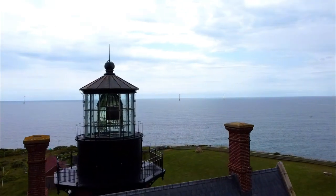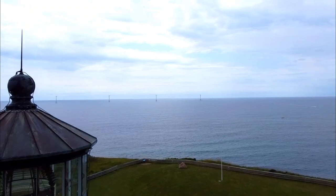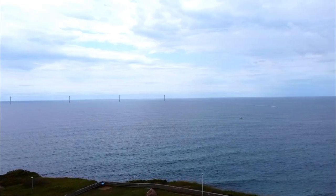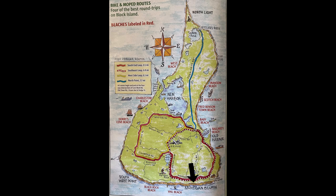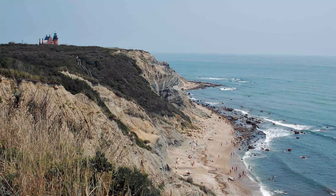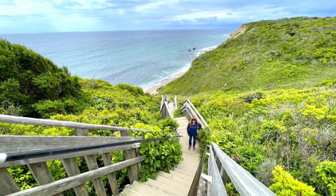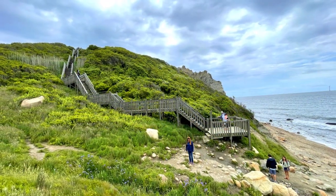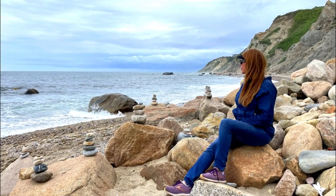From here you can also see another Block Island attraction: the windmills out in the ocean. You can actually take a separate tour just to visit these windmills and learn more about them. Just next door to the lighthouse are the Mohegan Bluffs, 150-foot tall ocean cliffs on the east coast. On a clear day you can see all the way to Montauk Point on Long Island. There are stairs here you can use to climb down to the beach and explore, or just relax a bit.